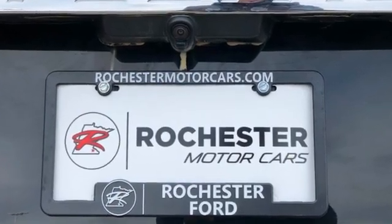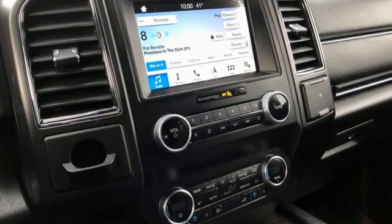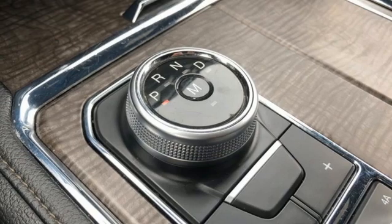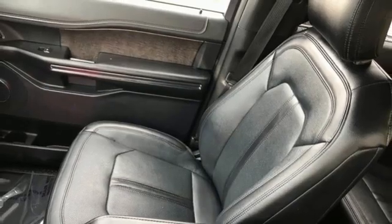Automatic transmission, heated and ventilated leather bucket seats, Bluetooth streaming audio, auto-dimming rearview mirror, dual-zone climate control, Wi-Fi hotspot, voice activation, hands-free liftgate, remote engine start smart device, and EcoBoost engine.